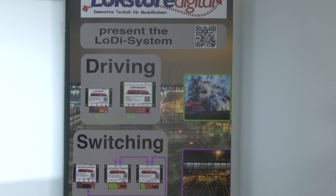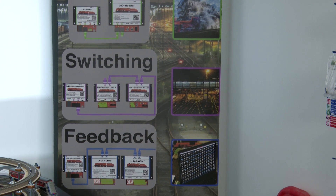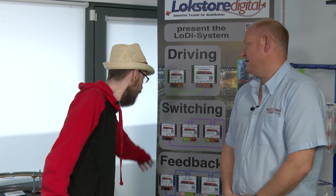So what was the first product? The first product was the Shift Commander. We split our system into three tasks: driving, switching, and feedback. We can actually see that here — the three different sections of the system. The Shift Commander, the Lodi Director, the Lodi Shift Commander, and the Lodi S88 Commander are our interfaces where you plug in the operators, the feedbacks, or the boosters.